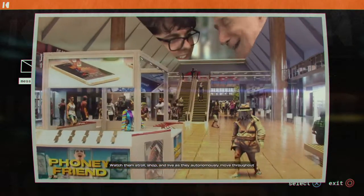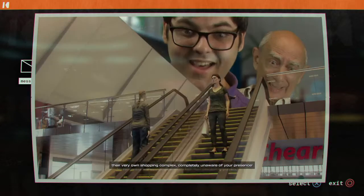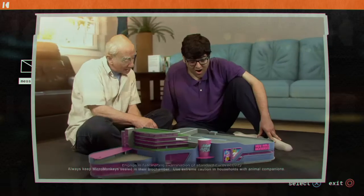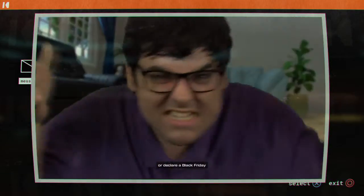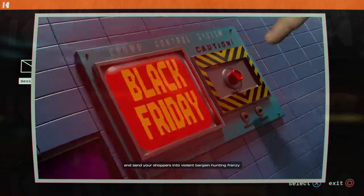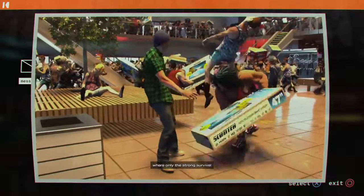Watch them stroll, shop and live as they autonomously move throughout their very own shopping complex, completely unaware of your presence! Engage in fascinating examination of standard Earth activity — declare a Black Friday and send your shoppers into a violent bargain hunting frenzy where only the strong survive!